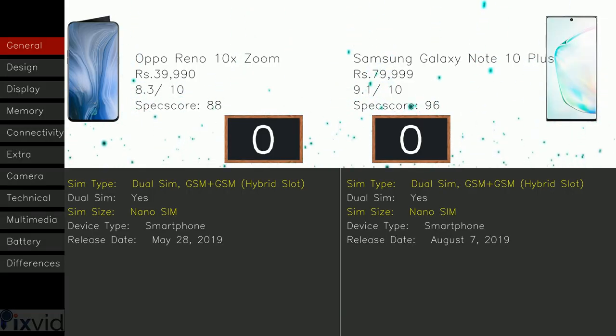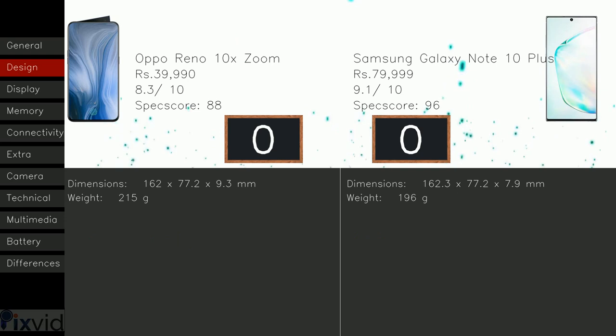Coming to the general part. Both have SIM type dual SIM, GSM plus GSM, hybrid slot. Both models contain SIM size nano SIM. The 10X Zoom has a release date of May 28, 2019, whereas the Samsung Galaxy Note 10 Plus has August 7, 2019.